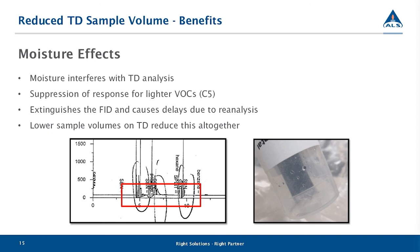With the lowered sample volume, we see reduced effects from moisture. Moisture hasn't been as problematic as high VOC loading in the past, but it does interfere with TD analysis — we see suppression of responses for lighter VOCs, and really wet samples can extinguish the FID, meaning we can't obtain data from that run and would have to reanalyze. This causes delays and is extremely problematic when there are critical deadlines to be met. With the reduced volumes coupled with the dry purge, we've essentially eliminated any of these moisture complications.